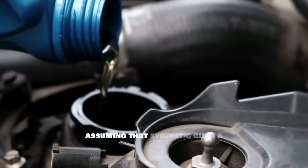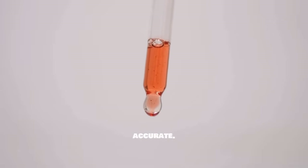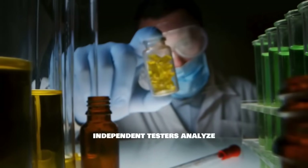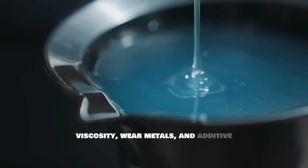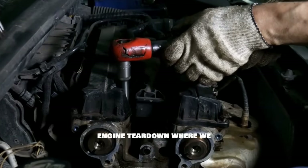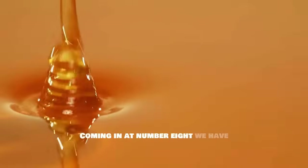Even though every bottle might say '5W30 full synthetic' on the front, what's actually inside can be radically different — this is the trap most drivers fall into. Now let me explain how I actually tested these oils to make the comparison fair and accurate. We used a three-phase testing method: Phase 1 was lab analysis measuring viscosity, wear metals, and additive chemistry; Phase 2 involved a 100-hour stress test running engines under heavy load; Phase 3 was a full engine teardown physically inspecting every component. Starting from the bottom, number eight is synthetic oil from Turkey.